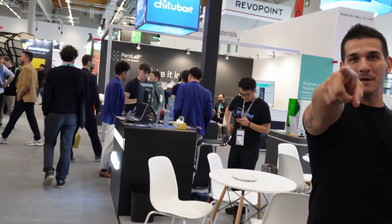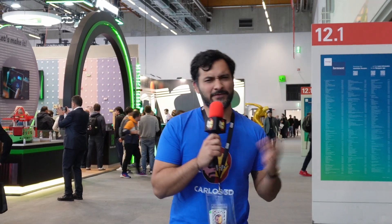And this was Formnext 2024. I had a great time here and I hope to come back next year. If you like this video, please support my content with a thumbs up and consider subscribing. See you next time with another vlog or another project. My name is Carlos — bye bye!